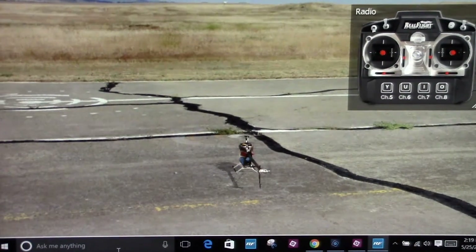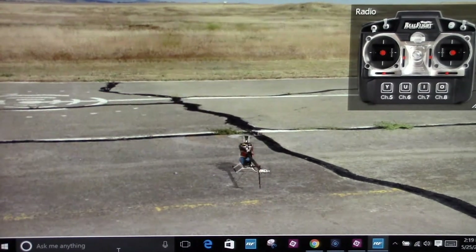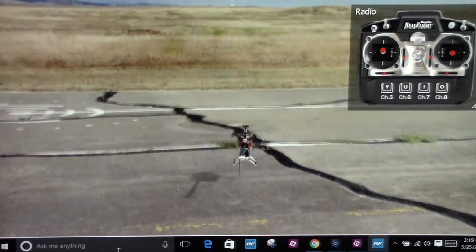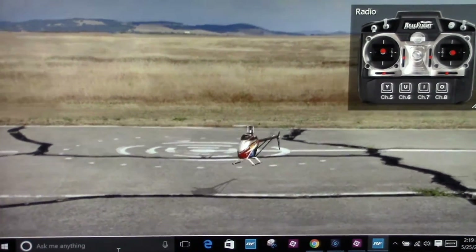Hey pilots, I have a couple guys questioning one of my t-shirts — 'left is right, right is left, down is up, up is down' — so I thought I would just show you.